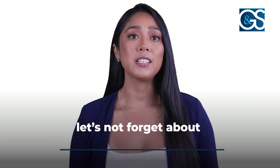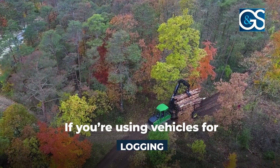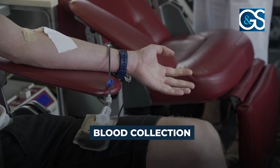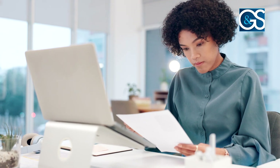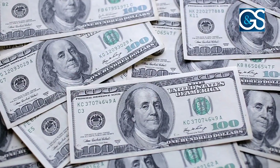And let's not forget about exemptions for specific uses. If you're using vehicles for logging, blood collection, or mass transit, you might qualify for specific exemptions. Understanding these can save you a significant amount of money, and we're here to ensure you take full advantage.